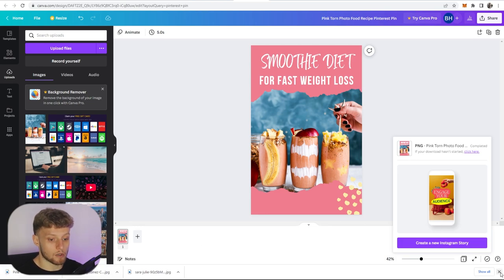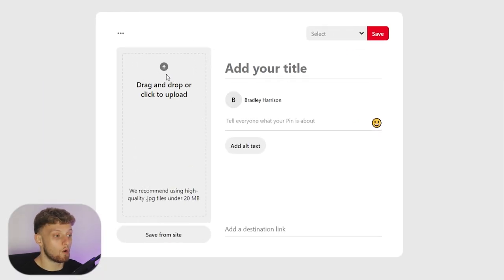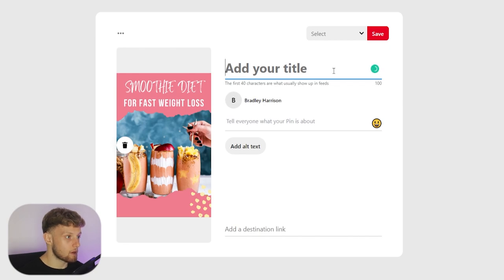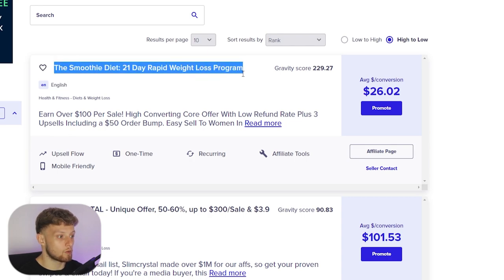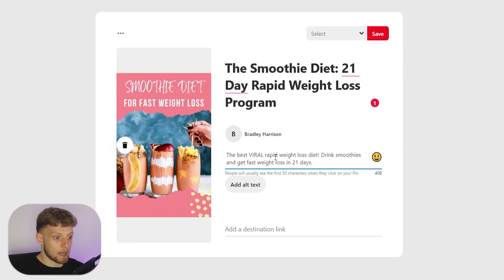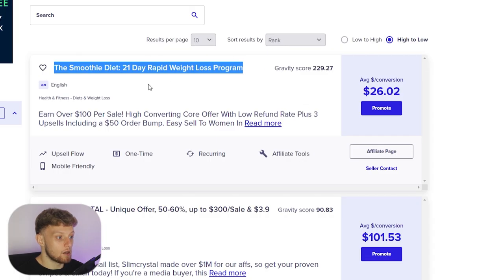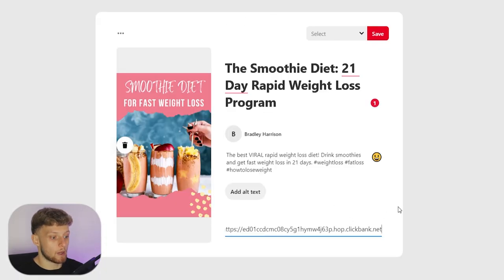Now the image is downloaded. Go back to Pinterest and upload the image. Add the title — I'll copy words from our product page: 'The Smoothie Diet 21-Day Rapid Weight Loss Program.' Then tell everyone what your pin is about by adding keywords related to what people are searching on Pinterest, along with some hashtags. Now add our destination link, which is going to be our Clickbank hop link — go back to Clickbank, copy the hop link, and paste it into Pinterest.